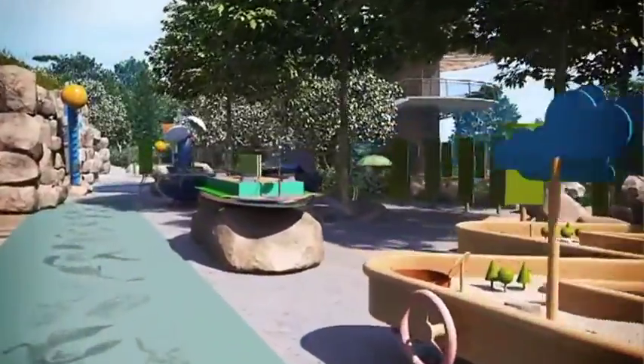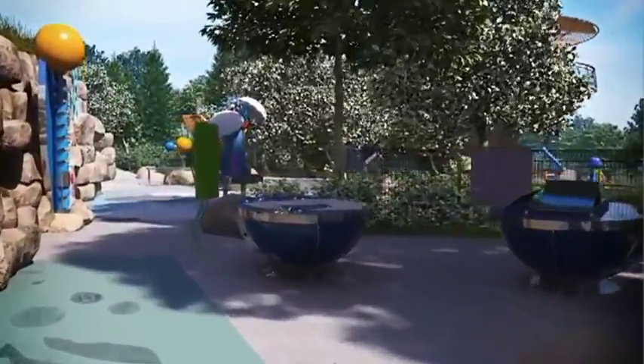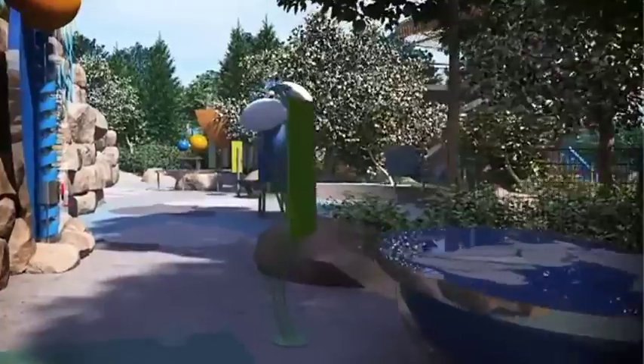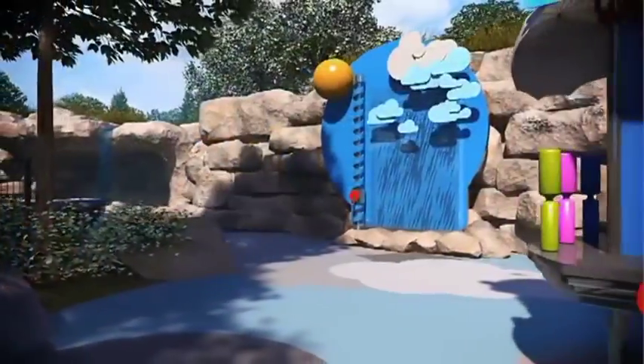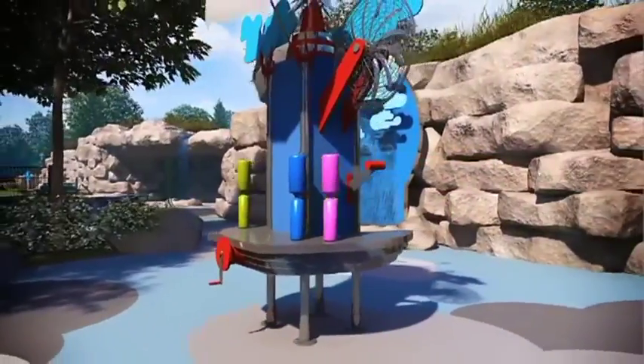Next is Earth Cycles, where children learn about weathering and erosion using a large stream table. There is a cave to learn about stalactites and stalagmites, an exhibit on plate tectonics and continental drift, water cycles, and weather cycles.